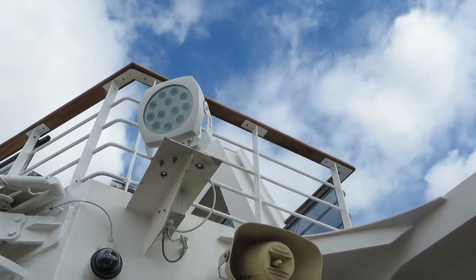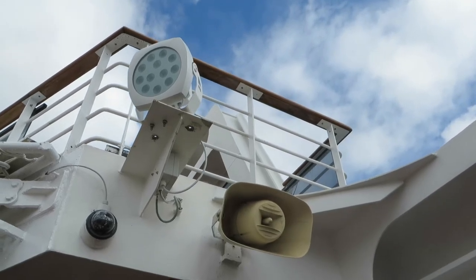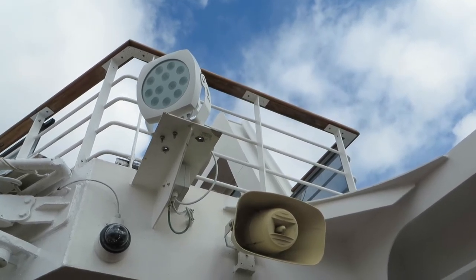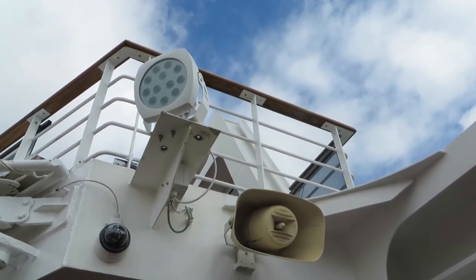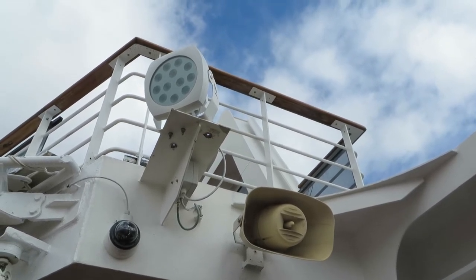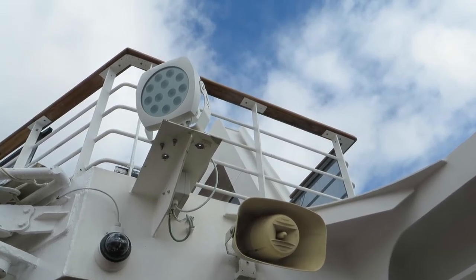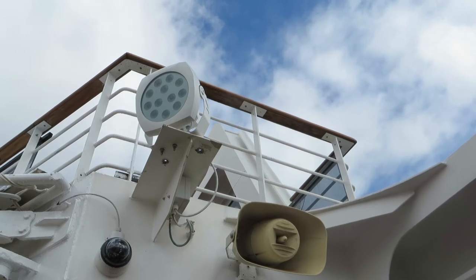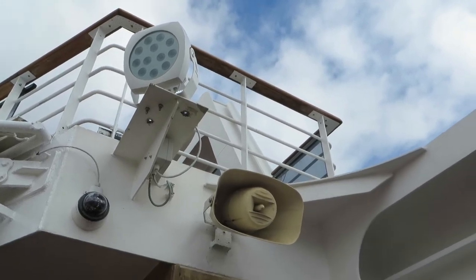As we go back into service it is time to get ourselves looking smart — ship's company uniform looking smart — and at the same time making sure that the ship is ready for service in all respects, and particularly that all the safety systems and safety routes are clear.